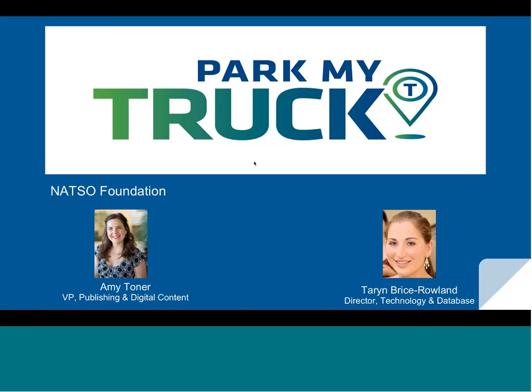Good morning and welcome to this morning's webinar on Park My Truck, the National Foundation's new highway safety initiative developed to help professional drivers find available truck parking. This morning, myself, Amy Toner, and Taryn Bryce-Rollin will provide the demo.